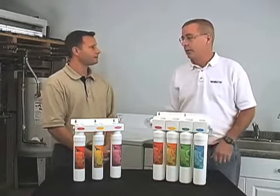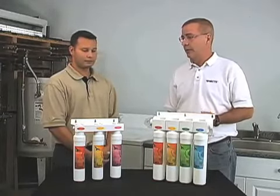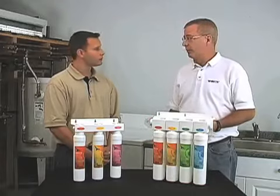Dan, I used to also drink a lot of bottled water and it is very expensive. There's also the concern of the environmental impact, because these empty plastic bottles are filling up our landfills at a record rate. We have the Watts drinking water systems that can help with that.